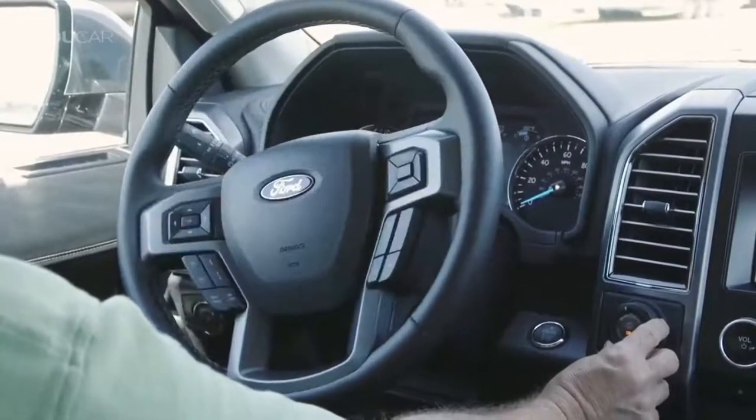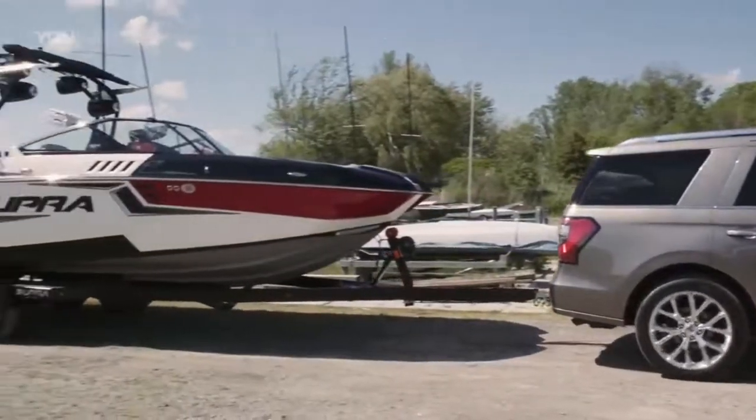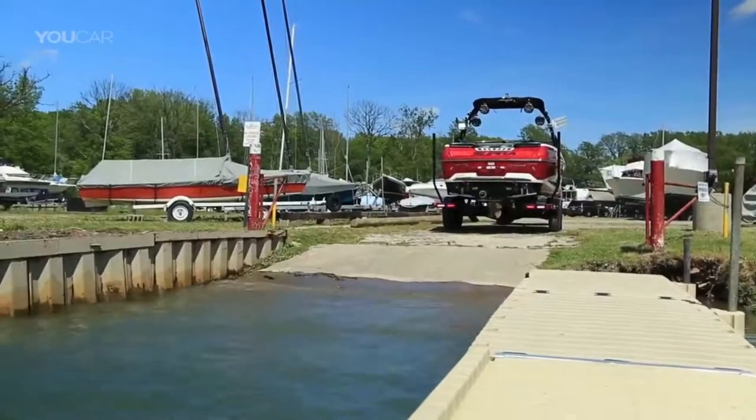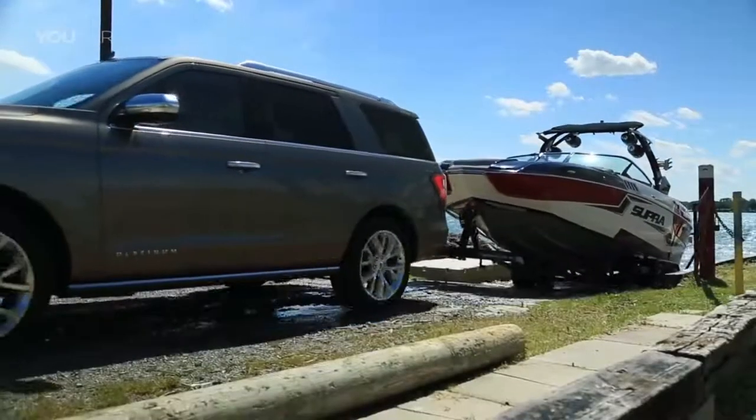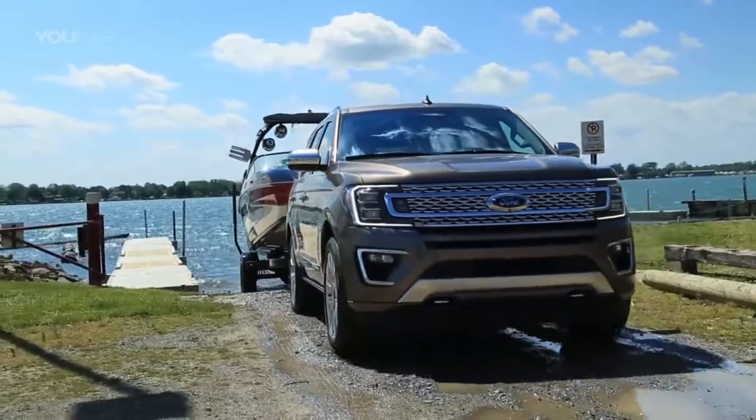Ford staged an odd double debut for the new Expedition — first in Dallas, near the home of the NFL Cowboys, as Ford Motor Company, including Lincoln Division, has official vehicle status with the team — and a day later at the Chicago Auto Show.